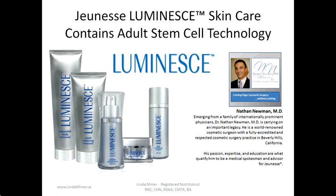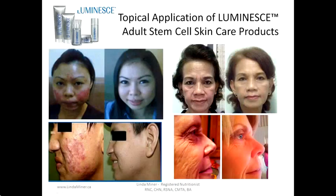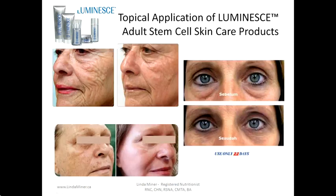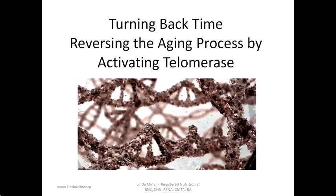These stem cell products have produced amazing results. People have applied the Luminess skin adult stem cell skin care products to their skin with amazing results. We see improvements in acne, rosacea, wrinkling, dark circles under the eyes, repairing of burned skin, reducing sunspots, age spots, and other skin conditions. Here are more examples of people who have seen tremendous results from using the topical application of Luminess adult stem cell skin care.